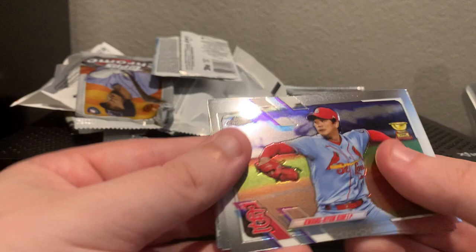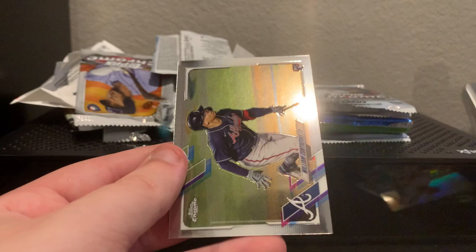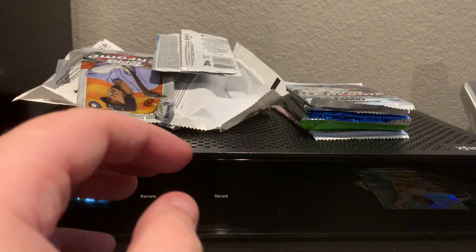2021 Topps Chrome — we've gotten some stuff out of here in the past, see if it'll be nice to us today. We've got Kwang-Hyun Kim, Yu Darvish, Jose Urquidy, and William Contreras. So far that's probably the best card of the entire box unless I completely missed something in an earlier pack — well, maybe not the Eloy, but pretty darn close.